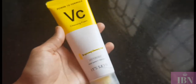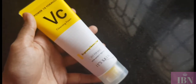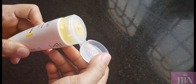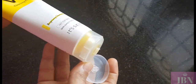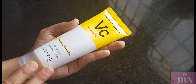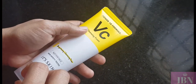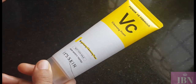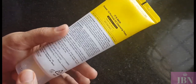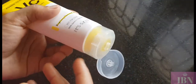This is how the packaging looks — it has a summery yellow and white design, something different from the regular white or black packaging. It has a flip cap so you can easily dispense the face wash. The product is quite large — once you buy it you can use it for two to three months easily, because you only need a pea-size amount for your entire face.